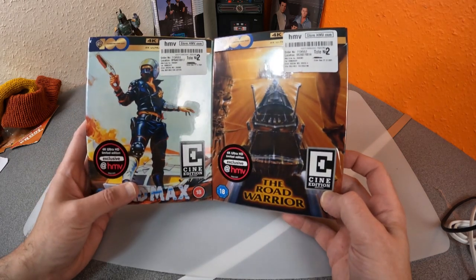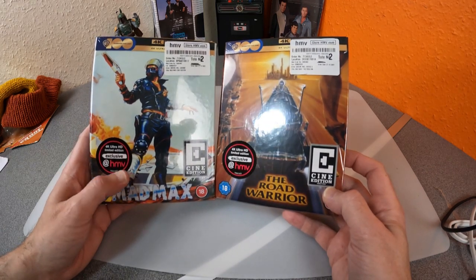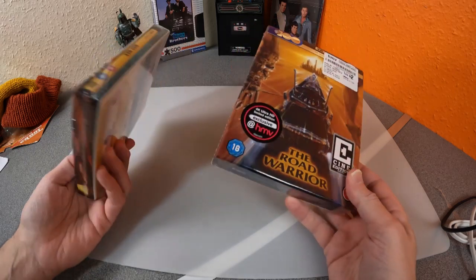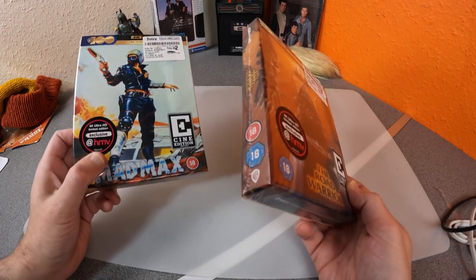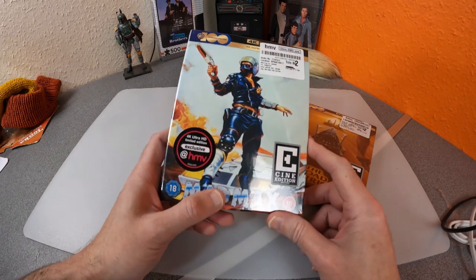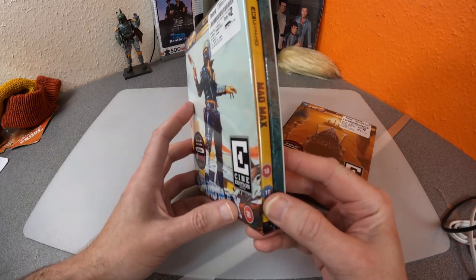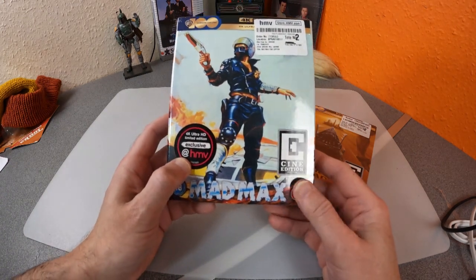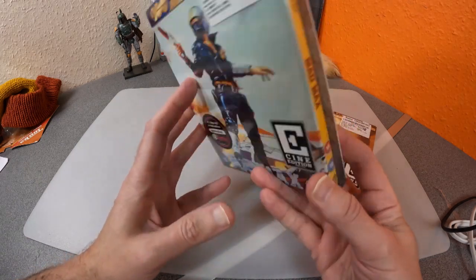Worth checking to see if they're still available if you fancy them. These are 4K Blu-ray releases of Mad Max and Mad Max 2, also known as The Road Warrior. They're limited edition — I don't know how many they're limited to — and they were exclusive to HMV. You could get a boxed 4K set of the discs in a different case, but these ones with the posters and art cards are the limited HMV Cine Edition.